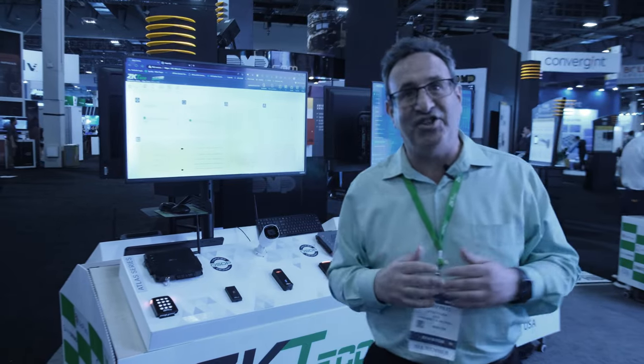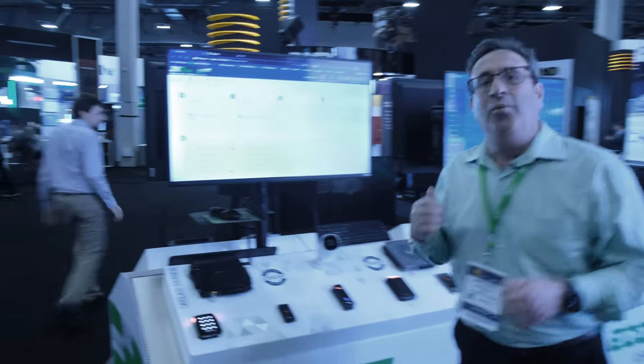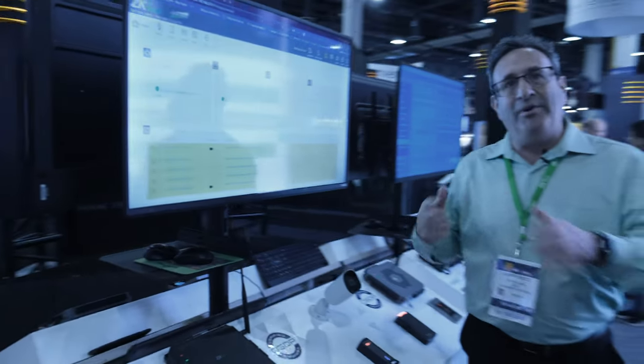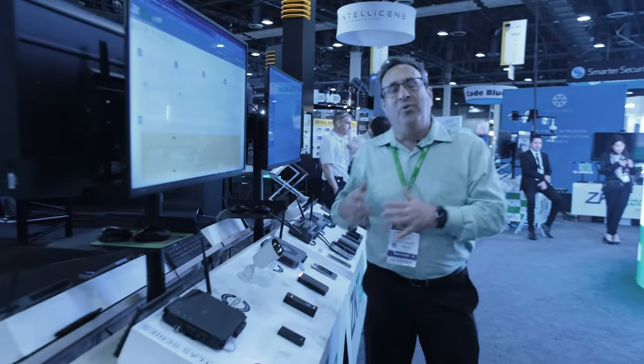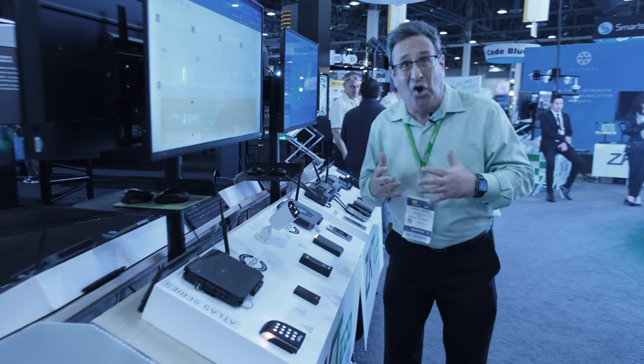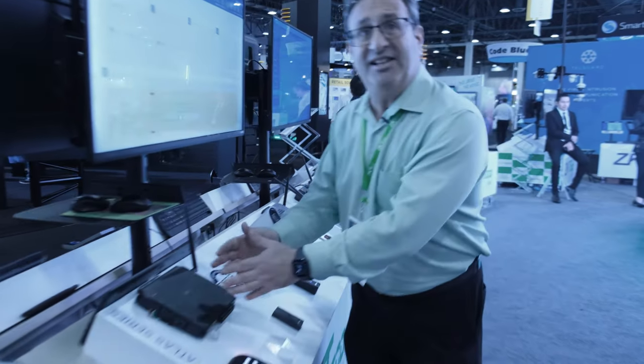One phone call, one vendor, one-stop shopping. So on this plate here, we're very excited to announce our Atlas door access system. When we introduced the Atlas two years ago, we wanted to make sure it was extremely easy for customers to utilize, to purchase and install. Right here you have an Atlas panel.